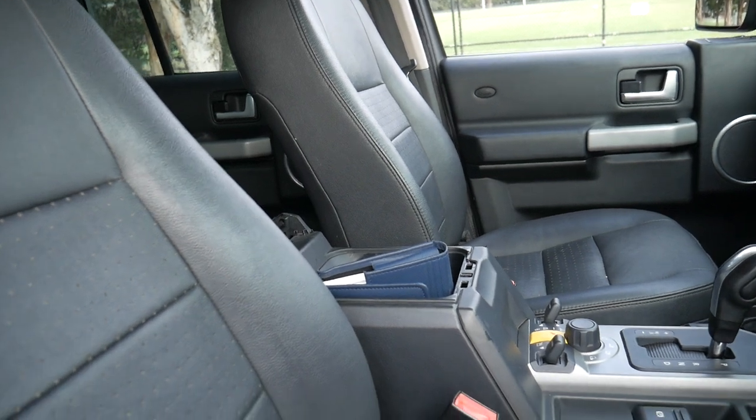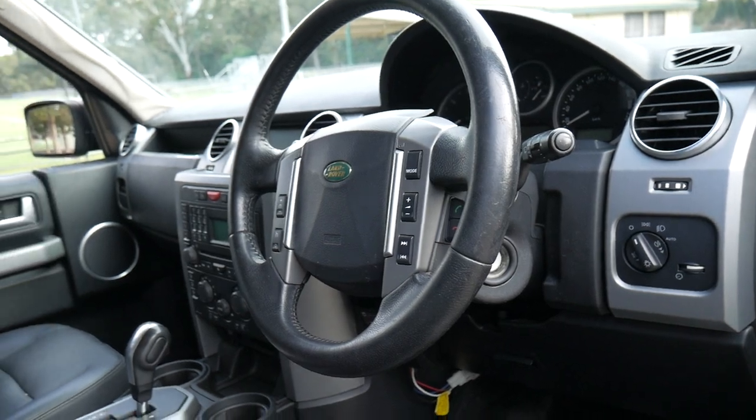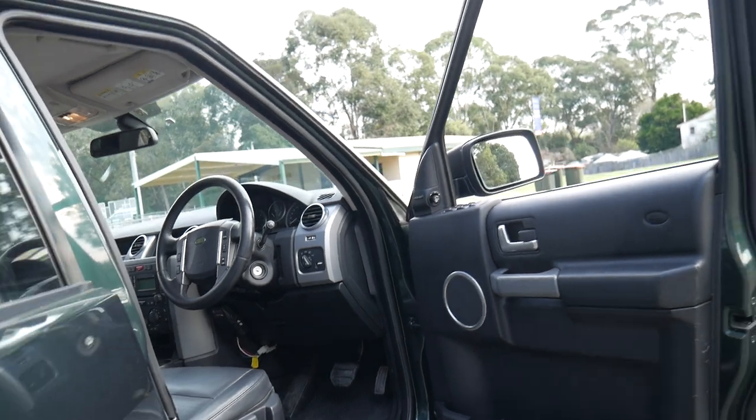You'll notice the center armrest is not on there — we have sent that to a trimmer to get it all retrimmed. There were just a couple of marks on the top of it. But the airbags, the steering wheel, the automatic headlights — it's got a tow package.